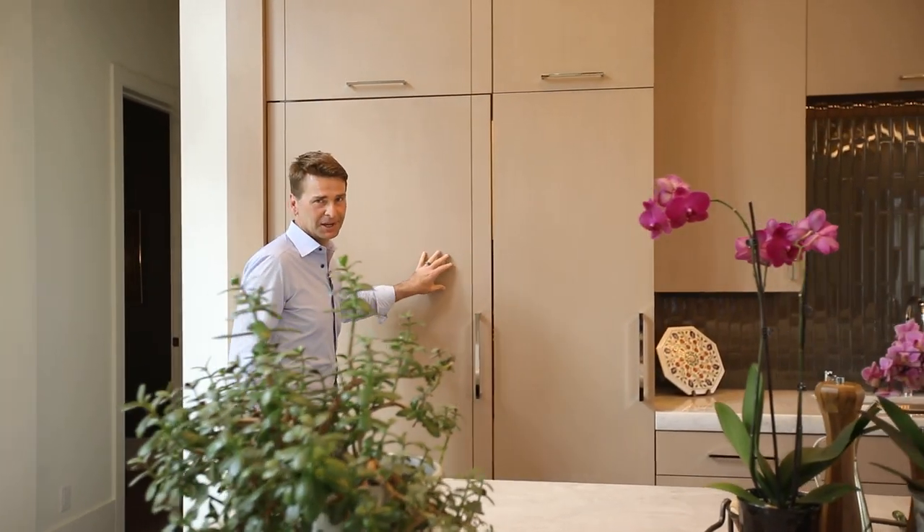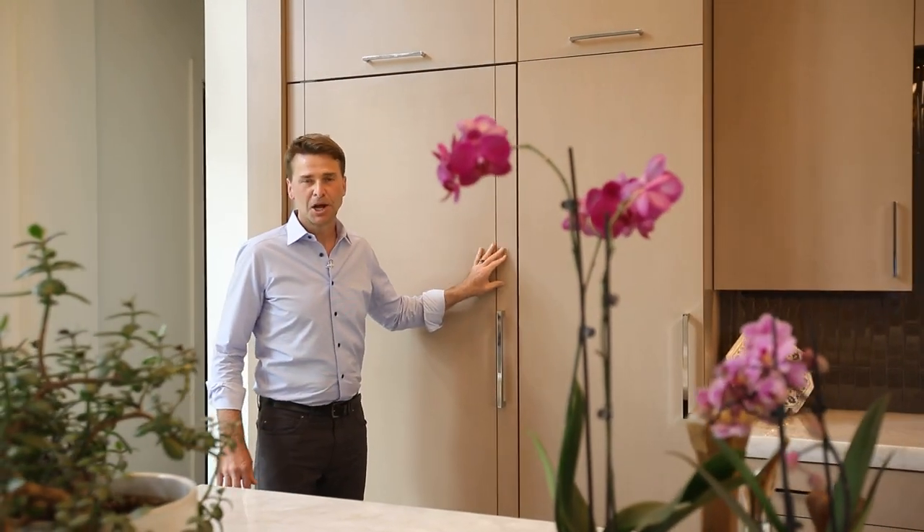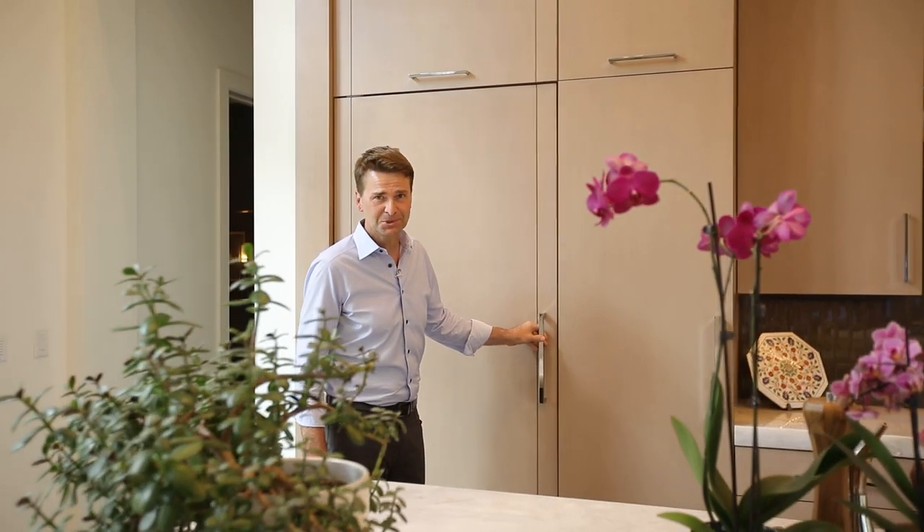This is my favorite feature of the house — a fully equipped hidden butler kitchen providing an additional 130 square feet of kitchen space.